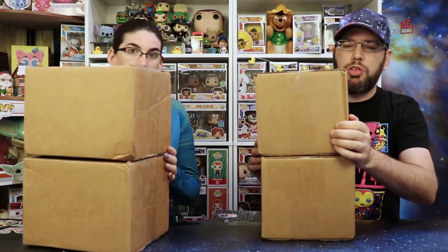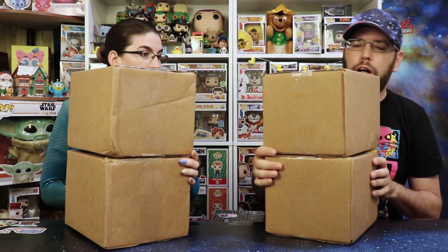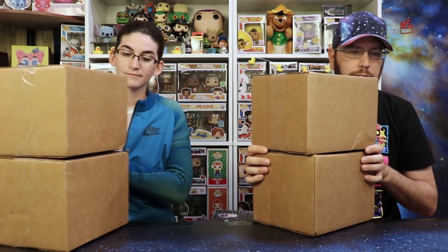All right, so because we have so many boxes, we are going to skip the feature Funko. Some of these boxes got hit a little bit in the mail, so we'll see what overall condition is. We'll do two boxes at a time. So let's jump into these two boxes — remember, these are $80 boxes from Toy USA, and there was probably a guaranteed value of like $60 or something.